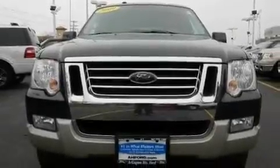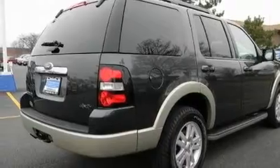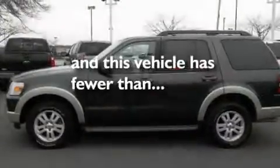Its top features and packages include heated seats, cruise control, a rear window defroster, a leather interior, alloy wheels, running boards, the secure lock anti-theft system, a low tire pressure indicator, a keyless entry system, and this vehicle has fewer than 24,000 miles on the odometer.